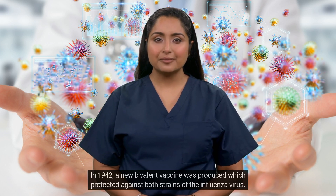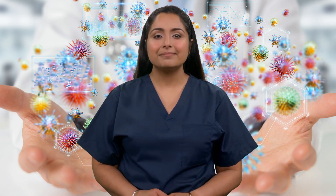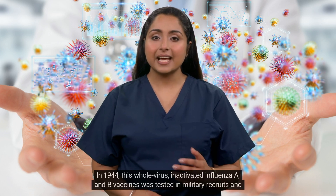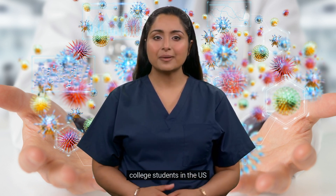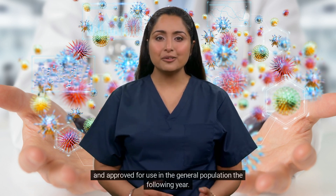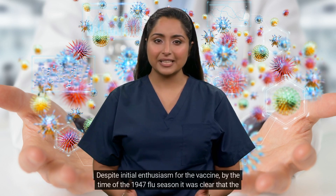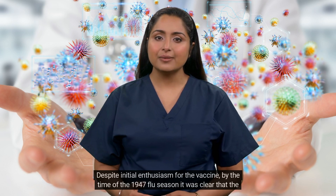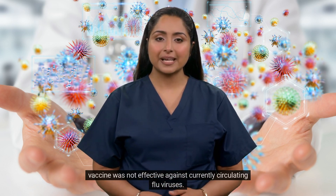In 1942, a new bivalent vaccine was produced which protected against both strains of the influenza virus. In 1944, this whole virus inactivated influenza A and B vaccine was tested in military recruits and college students in the U.S. and approved for use in the general population the following year. Despite initial enthusiasm for the vaccine, by the time of the 1947 flu season it was clear that the vaccine was not effective against currently circulating flu viruses.